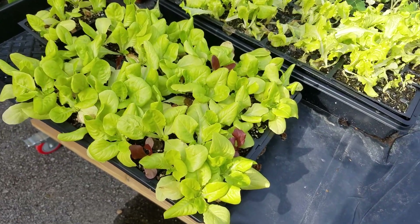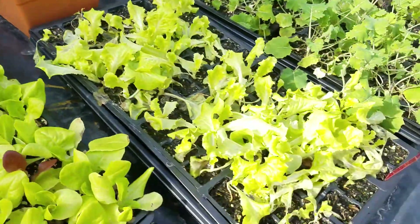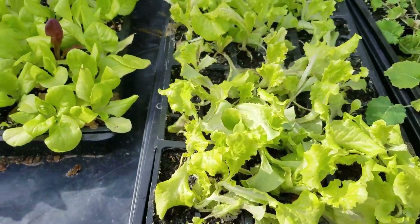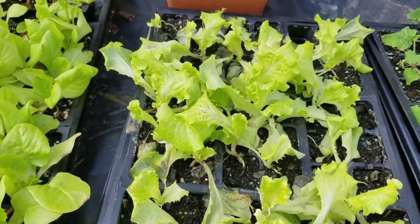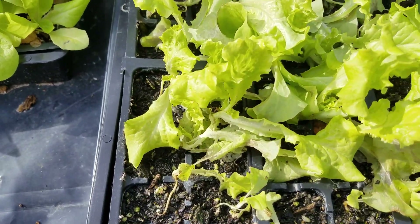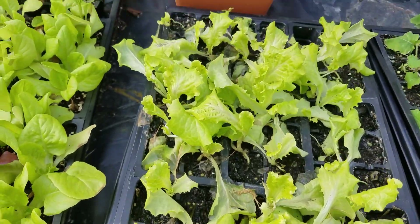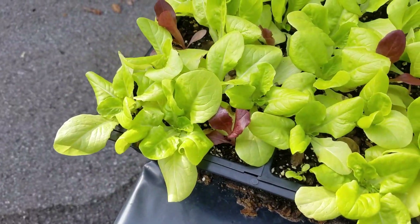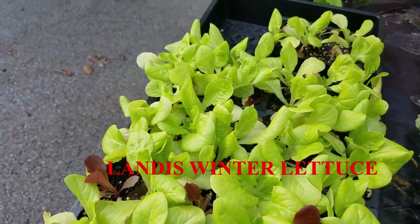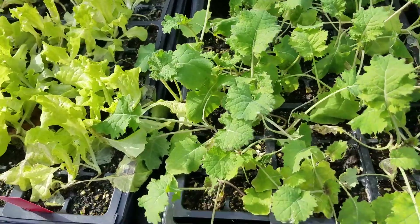Believe it or not, these plants are the ones that were frozen solid, including the dirt, on this rolling greenhouse table. This right here is black seeded Simpson lettuce — that's a summer lettuce. I can't believe it survived. I'm not surprised by the Landis winter lettuce. These are just extra plants; I've got this stuff planted in the garden.